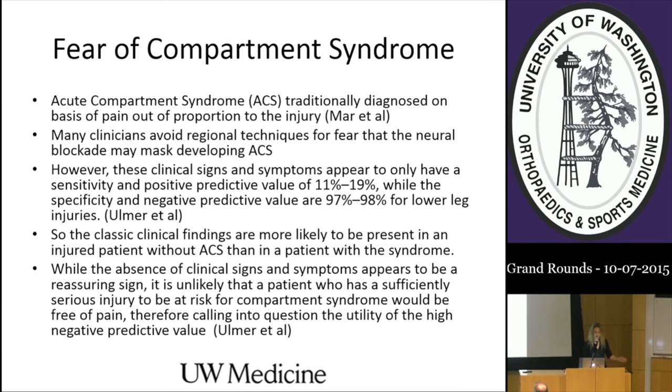The fear of compartment syndrome is a very valid concern. Acute compartment syndrome has traditionally been diagnosed on the basis of pain out of proportion to injury, and many clinicians avoid regional techniques fearing neural blockade may mask developing acute compartment syndrome. However, these clinical signs and symptoms appear to have a sensitivity and positive predictive value of only 11% to 19%, while specificity and negative predictive value are 97% to 98% for lower leg injuries. The classical clinical findings are more likely to be present in patients without compartment syndrome than in those with it.